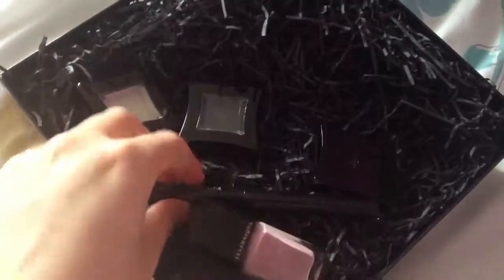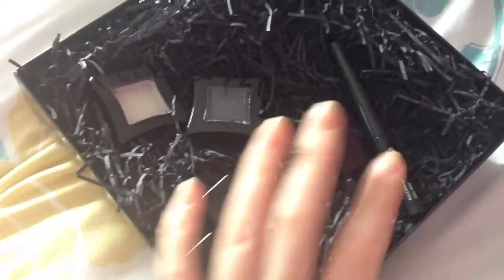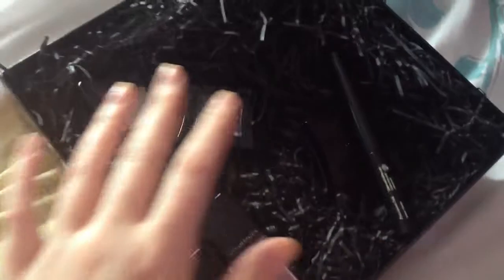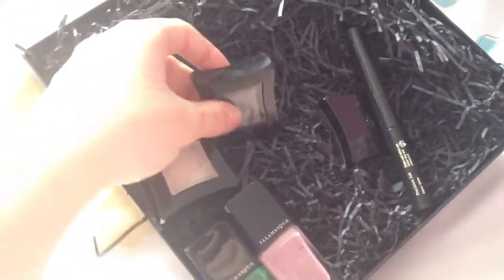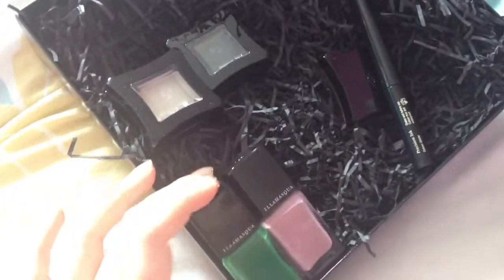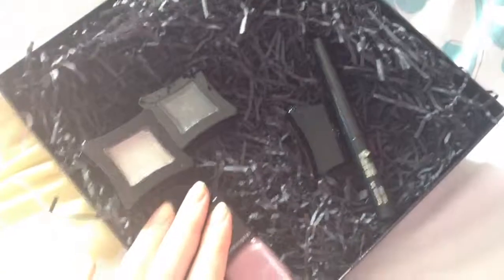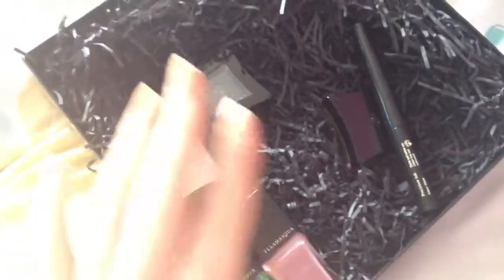I might order another one, but the problem is you always get the Electrum and the Glister eyeliner - only the two eyeshadows and two nail polishes are actually mystery. So if I order again I'd end up with duplicates of those, which I don't really need. Since I haven't tested any of these yet I can't do a full review, but if I got the same colors again that would be a waste of money, especially since they don't have boxes making them hard to resell.